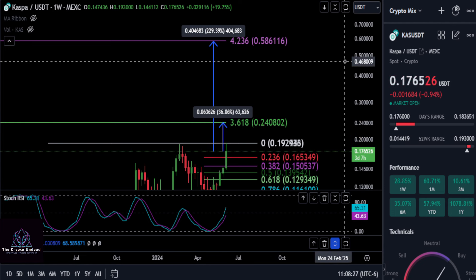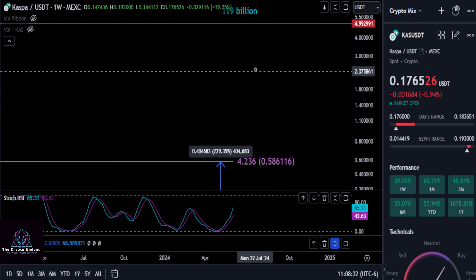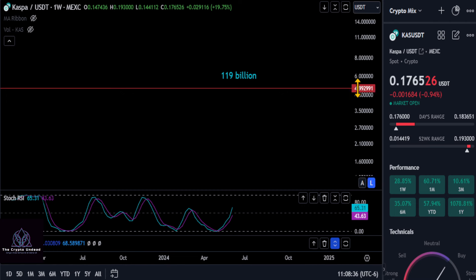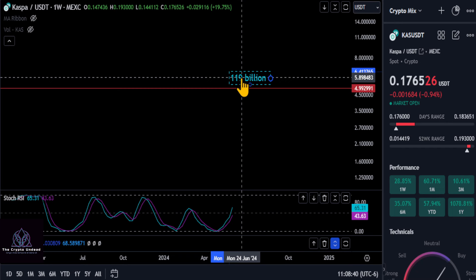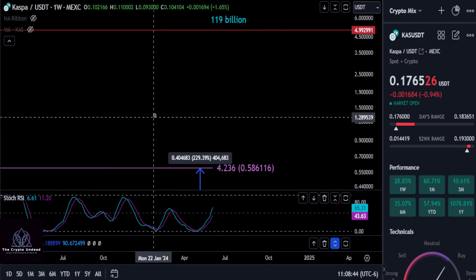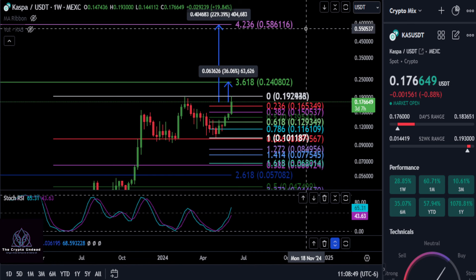A lot of people are calling for a five dollar Kaspa this cycle. To put it into perspective, the five dollar range would give you a 119 billion dollar market cap, going by the current circulating supply. What are your thoughts on that? None of this is financial advice — thanks for watching, see you in the next one.